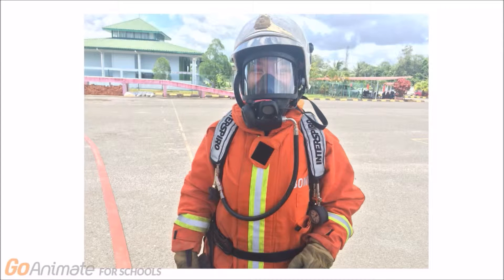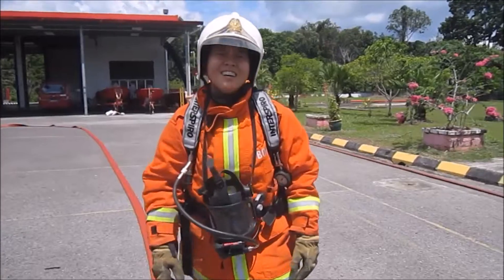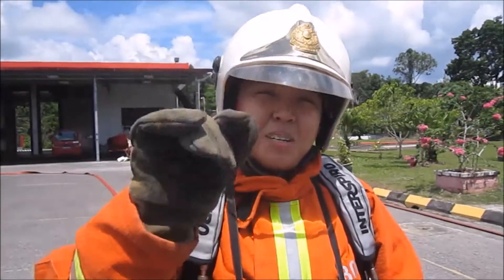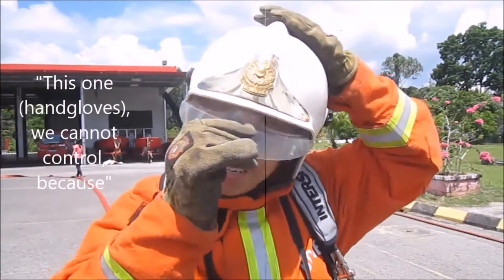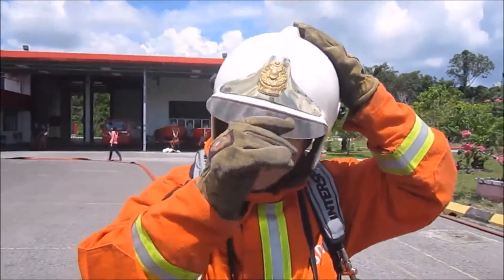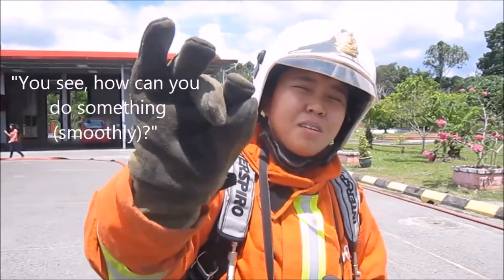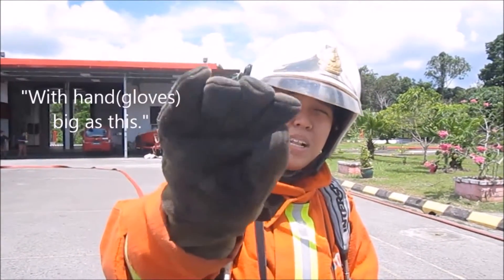Here is the feedback of our group member Vivintra regarding the firefighter's uniform: 'This shirt is too heavy. You cannot control because the agility is too low. How can you do something very smooth and precise with a hand like this?'